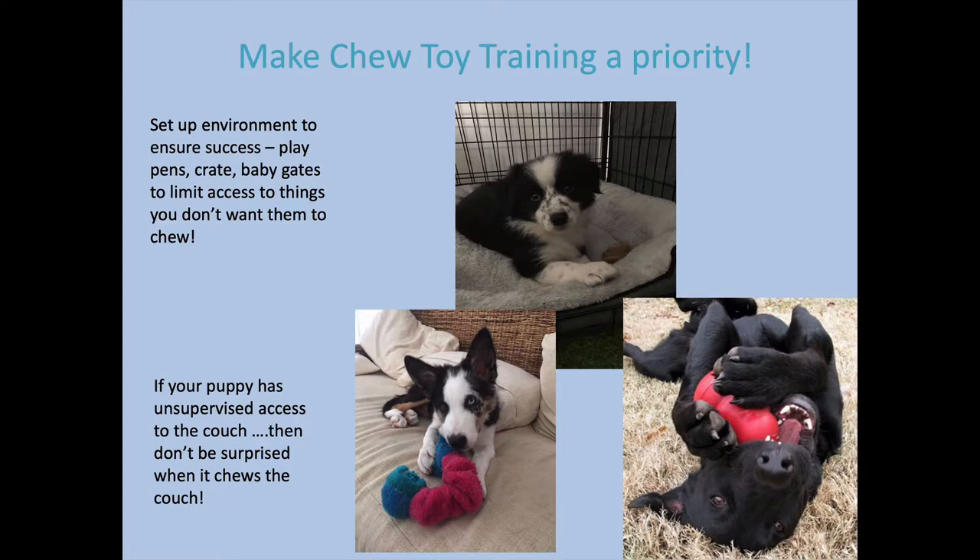When you have a puppy, your priority when it comes to helping prevent boredom issues is chew toy training. Chew toy training is about setting up the environment to ensure that you have success — using play pens, crates, and baby gates to limit your puppy's access to things that you don't want them to chew.